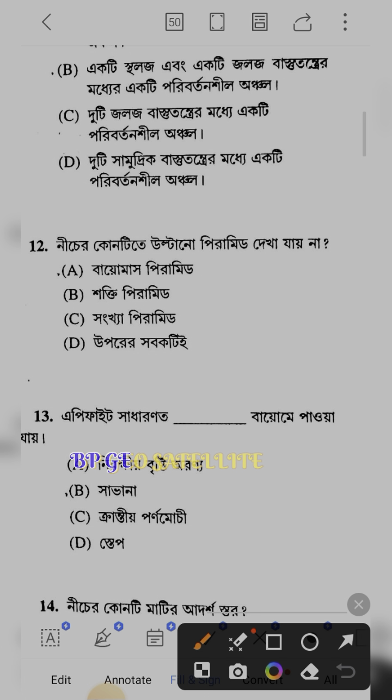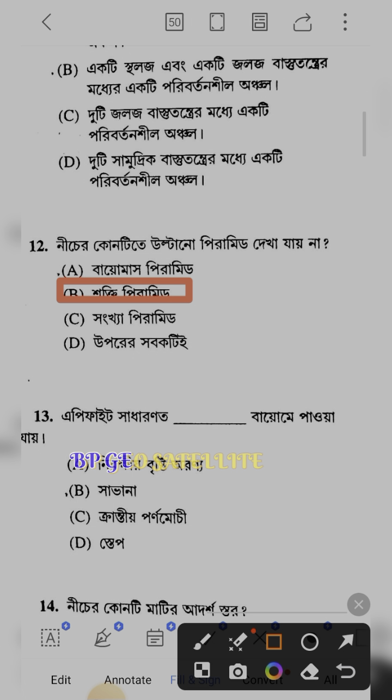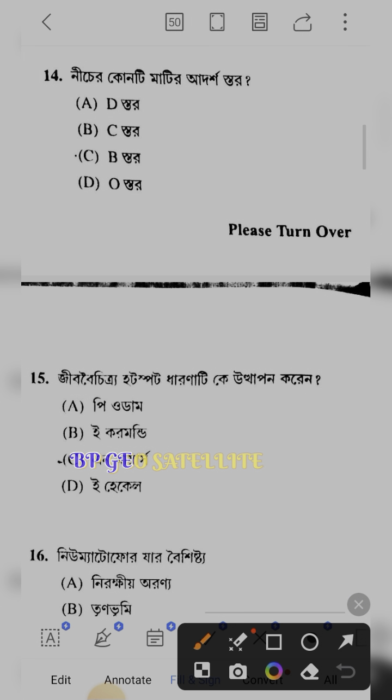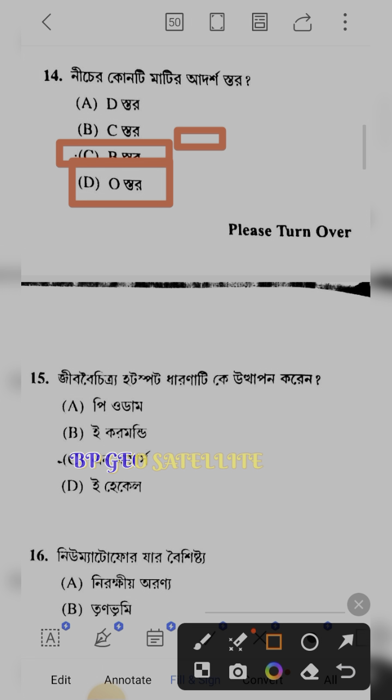At the bottom tip, an inverted pyramid (ঊল্টা পিরামিড) is not seen. This is a very easy question — why is an inverted pyramid not seen here but is seen in the other two? The bottom tip relates to the soil layer (ওস্তার/বিস্তার), meaning the soil layer expands downward.